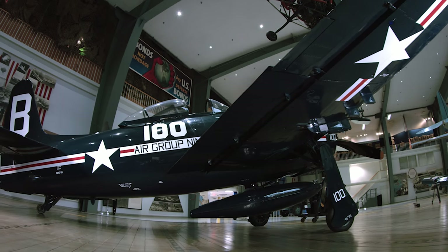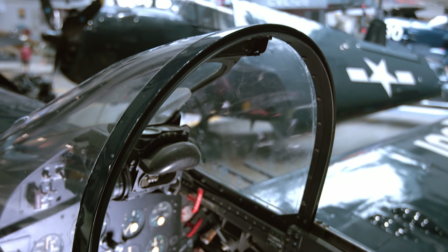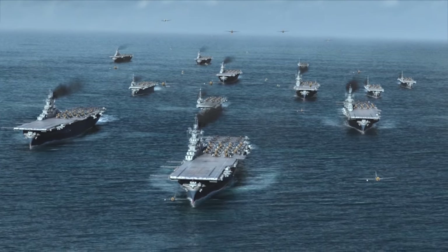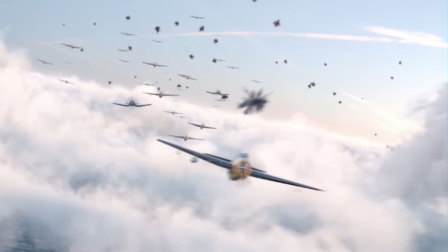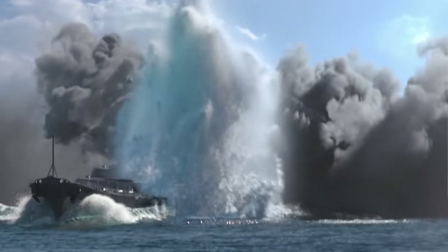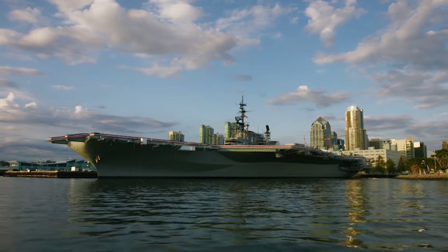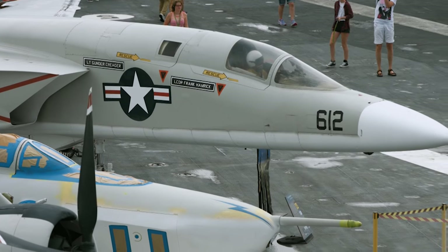By the time the F8F Bearcat was mass-produced, Hellcats and Corsairs were already dominating the Pacific skies while Helldivers and Avengers finished off the remnants of the Japanese Navy. In October 1944, the Americans sank 27 Japanese ships at Leyte Gulf, including four aircraft carriers and three battleships. In April 1945, 227 planes from nine American carriers destroyed the flagship Yamato. As U.S. troops landed at Okinawa, the carrier USS Midway was launched back home — a symbol of American naval power for years to come.